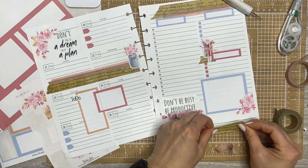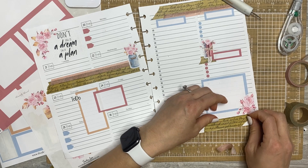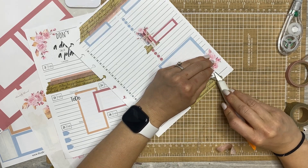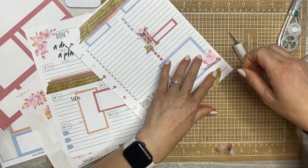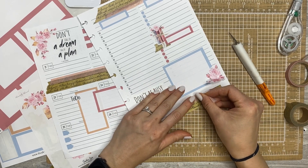Did Casey send me these? These stickers are from my rep package and I think these decorative stickers are the removable ones — yeah, they are. My favorites. I just made another order with her.